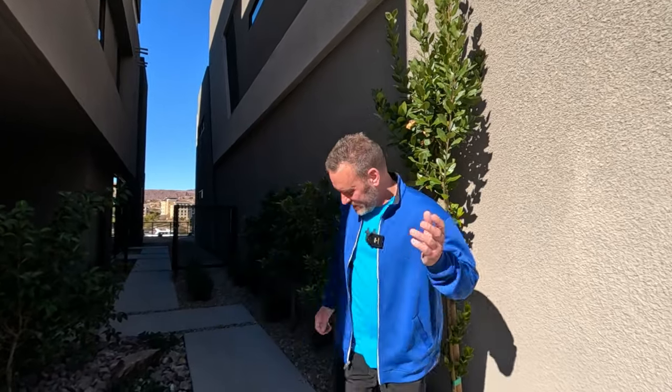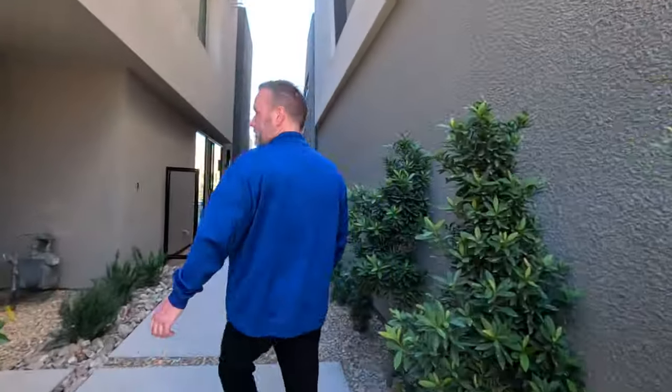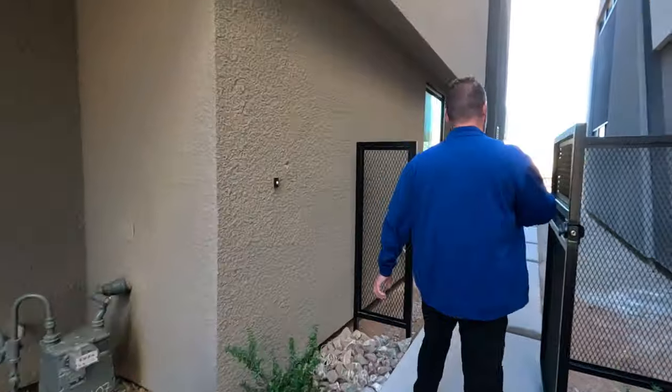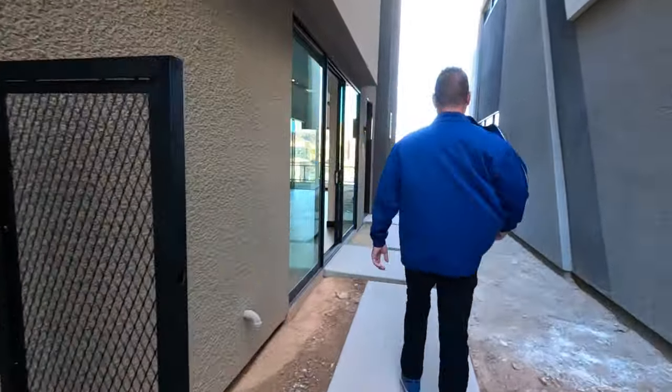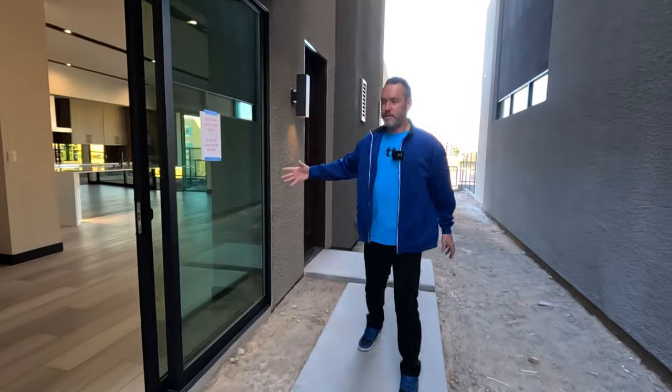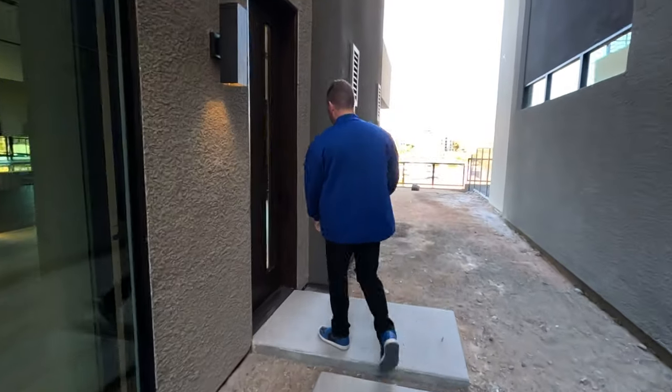Today we're out here in the beautiful Lake Las Vegas community touring Blue Heron Shoreline properties. This one is a move-in ready property — it's almost 90 percent complete so there might be some things that need to be updated. We've got a two-car garage in the front, and this is your entrance from the garage to the front door, with a gated entry and sliders that open as you walk through the front door.